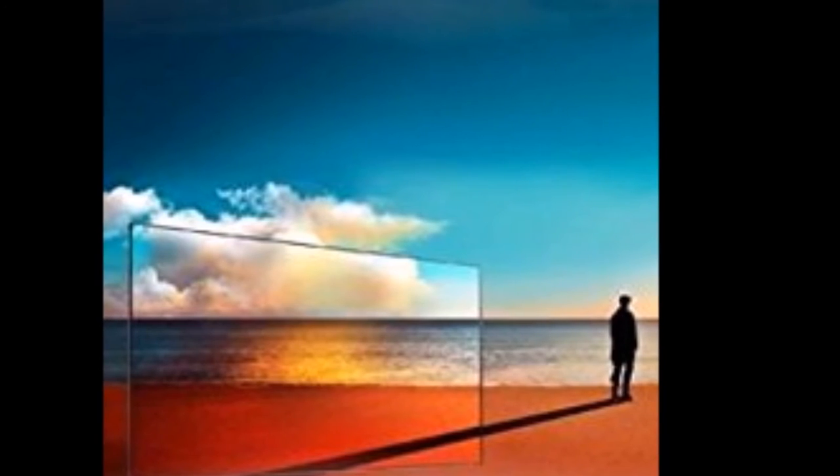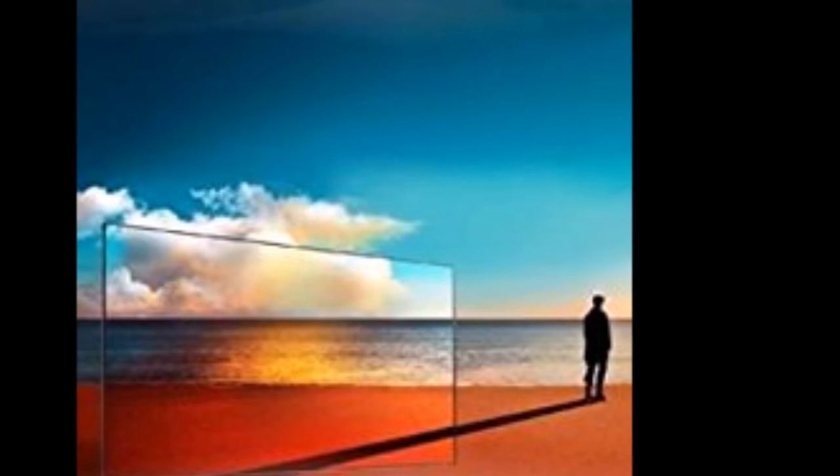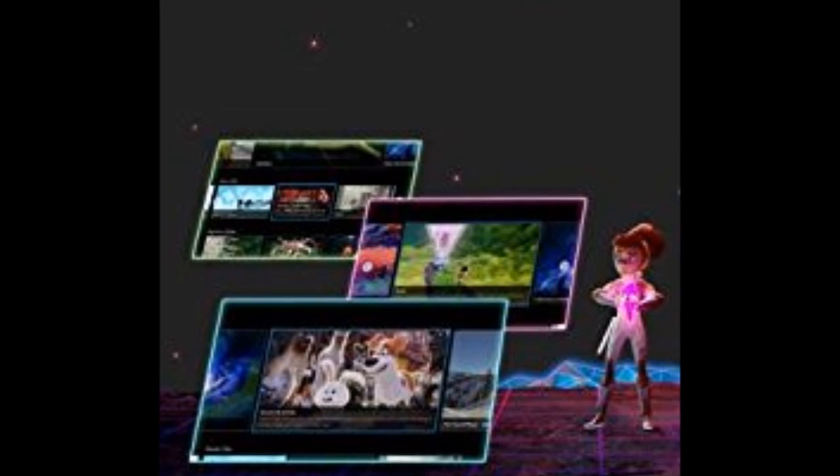Blade Slim — designed to blend with any home decor. No thicker than a pencil at its thinnest point, the ultra-sleek design is so slim it's even beautiful from the side. Revolutionary LG OLED technology uses individually lit pixels requiring no backlight, so it can be mounted closer to the wall than other TVs or placed on a tabletop where it complements any room.